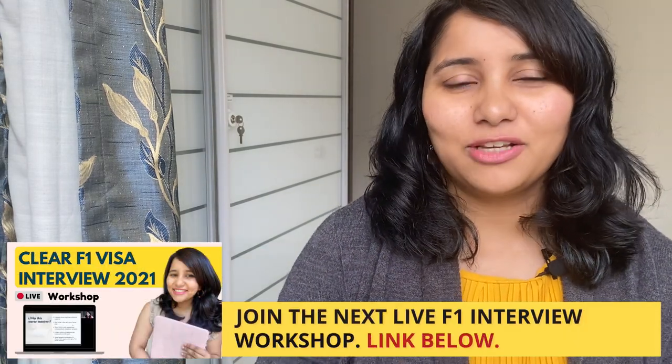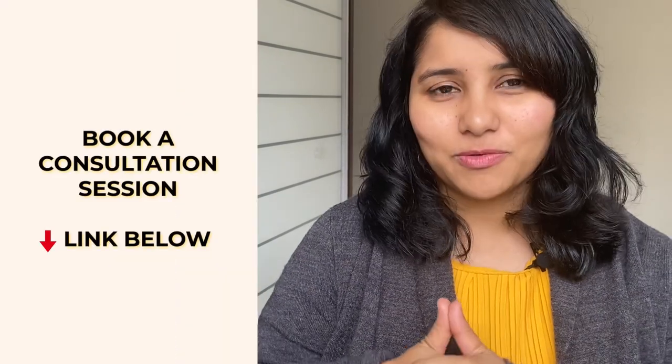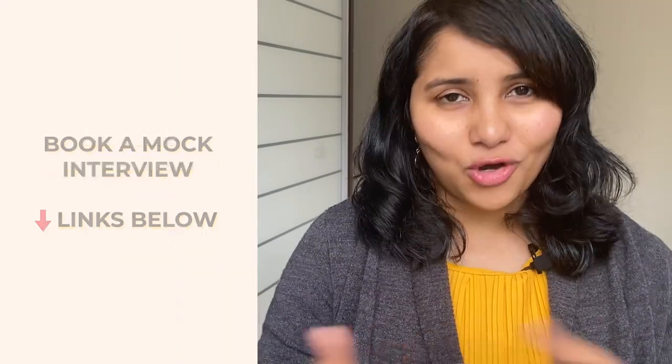If you are applying for your F1 visa interview in the next two months, I have lots of useful resources for you. You can join the next F1 workshop — the link is in the description box below. You can also get in touch with me for a one-to-one consultation session or a mock interview session.